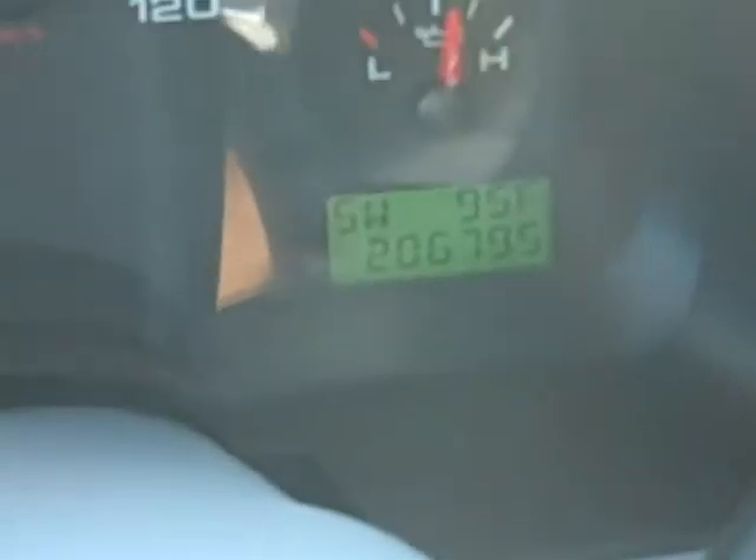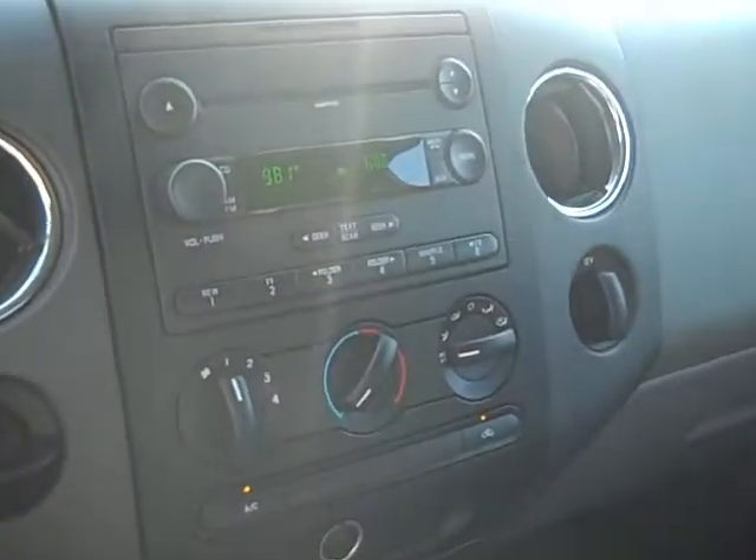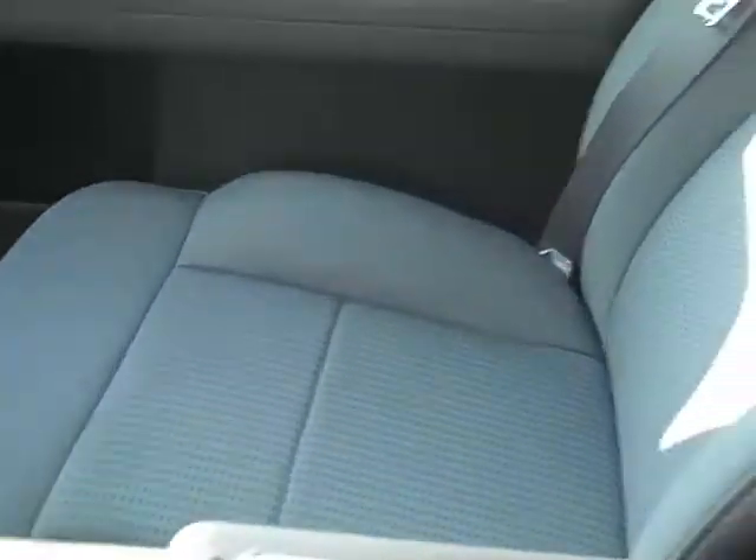20,679 miles. Nice looking instrument cluster. AM, FM, CD, MP3 compatible CD player. The interior is just in great shape.